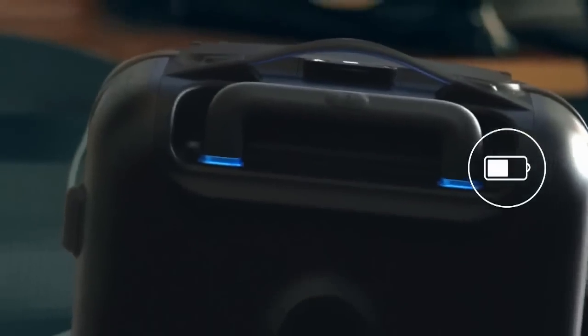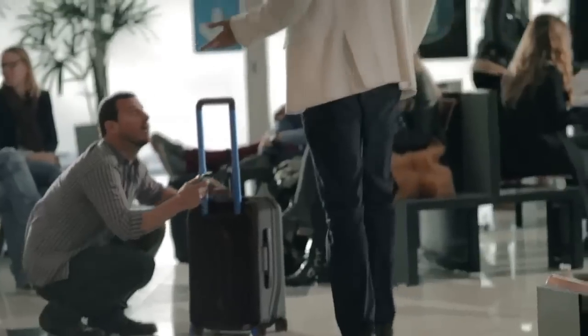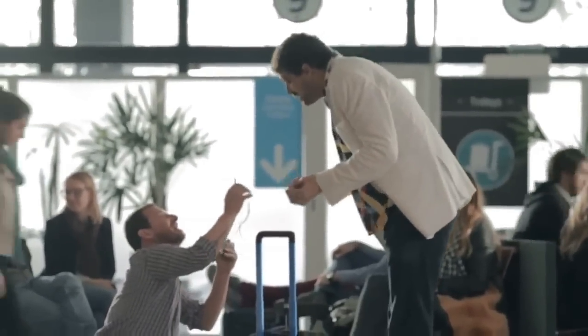Life's too short to fight for an outlet. BlueSmart will recharge your electronic devices with our super powerful built-in battery. So relax. BlueSmart will alert you if you ever leave it behind or if it finds a new friend. And if it's ever lost, you'll be able to track its location.